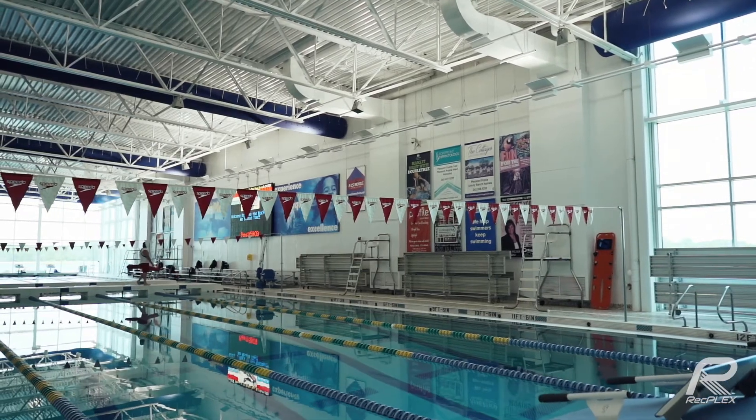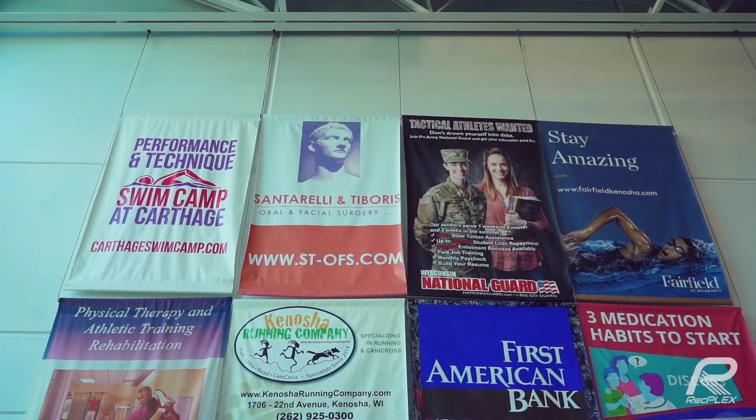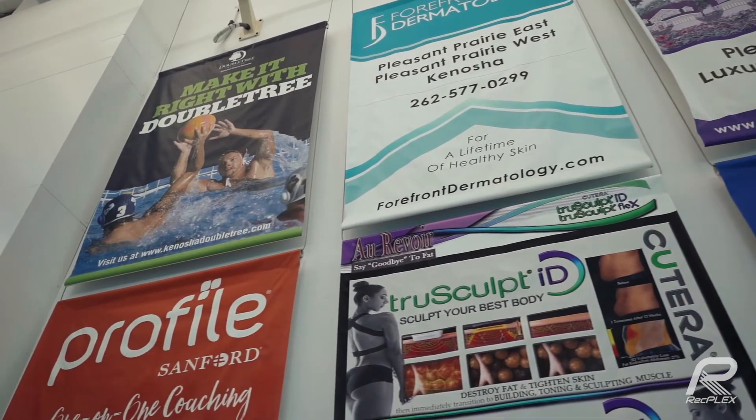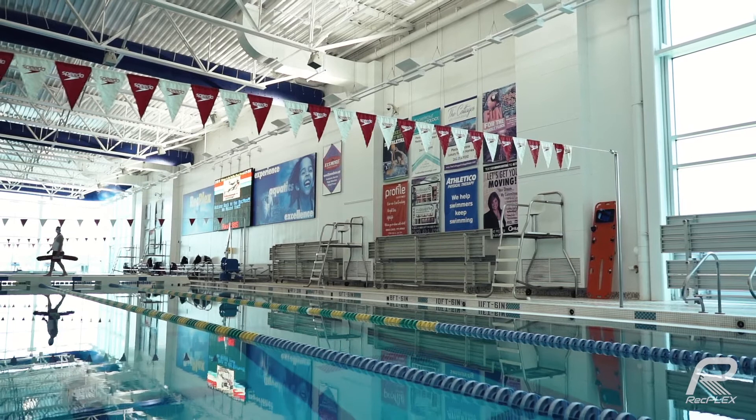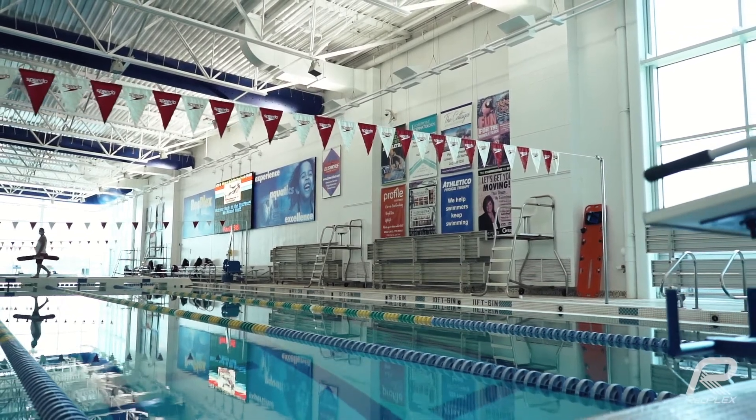So right now we're in the Aqua Arena. It's one of the newest additions to the RecPlex. It houses a 50 meter Olympic sized swimming pool. It's one of the busiest areas in the facility with swim meets, competitions, and tournaments all throughout the year, especially on the weekends. Great place to advertise on the back wall here and get your brand out there for a lot of people to see throughout the year.